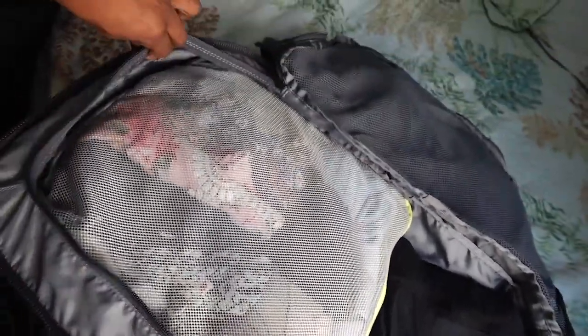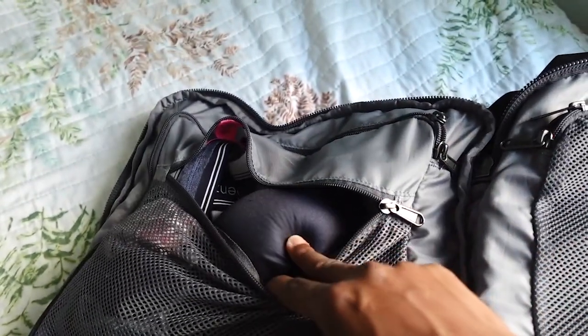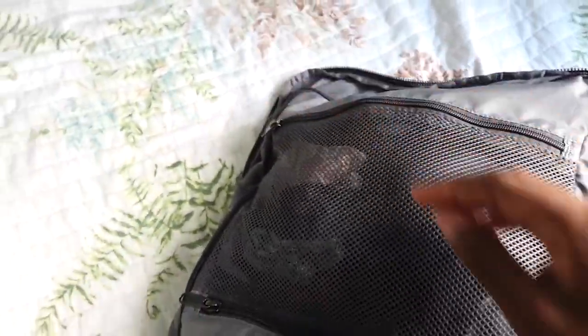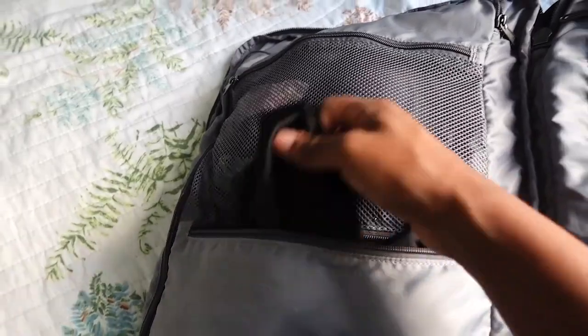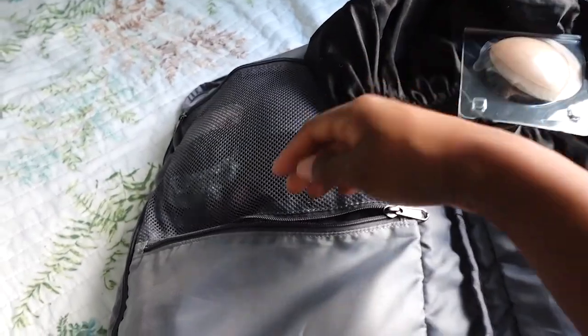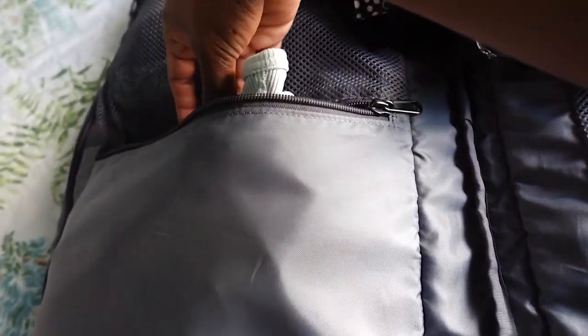In another compartment I have an extra pair of socks, a strapless sports bra, and a bunch of underwear. The bottom compartment holds my bonnet, some boob pads, my satin scarf slash do-rag, a couple of bathing suits, and a couple of sports bras for my hikes.